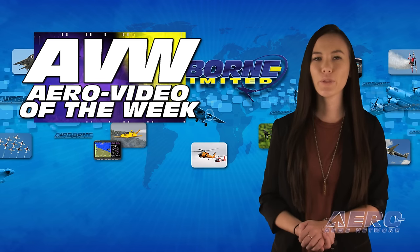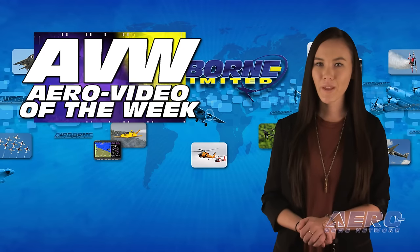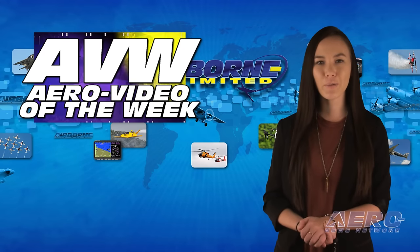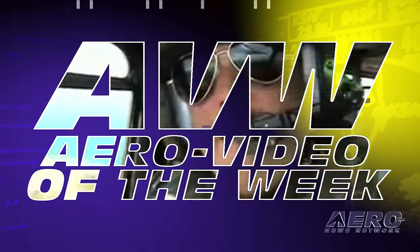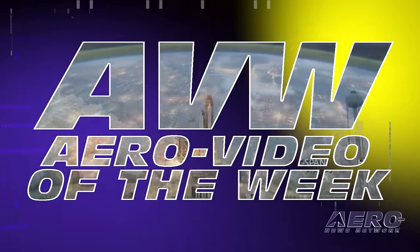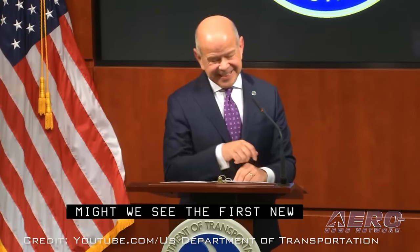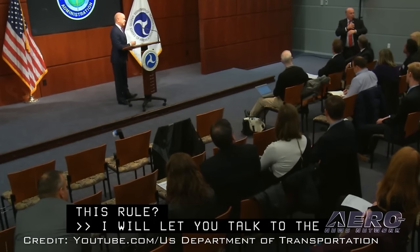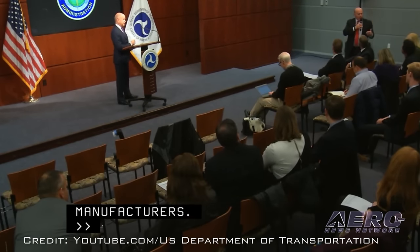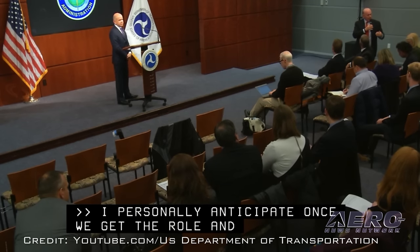Each week we share with you an online video that one of our viewers found especially entertaining. We call it our Aero Video of the Week. Sometimes FAA press conferences can be a bit boring, but this one regarding the rule changes to FAR Part 23 brought everyone to attention. Search 'press conference part 23 rule announcement' on YouTube.